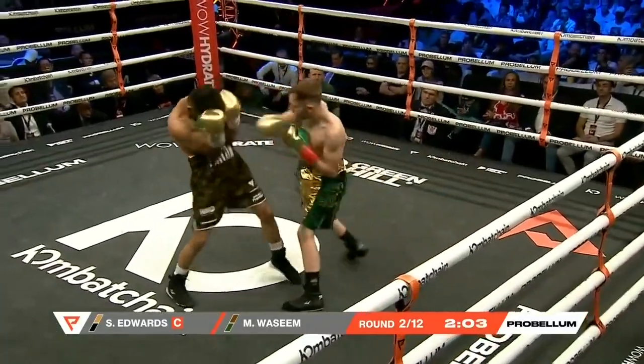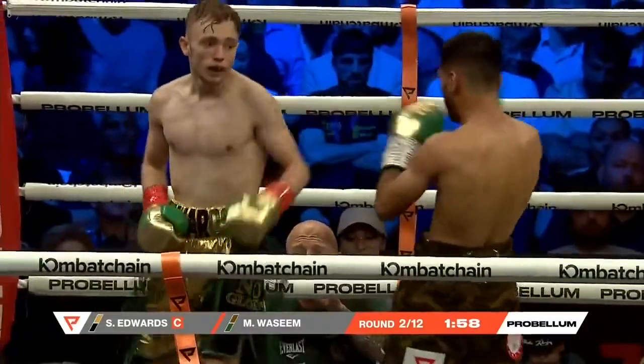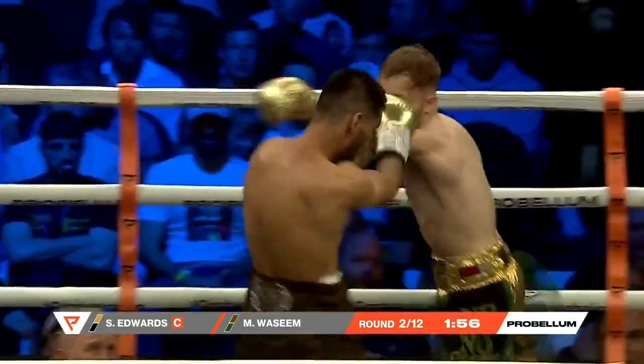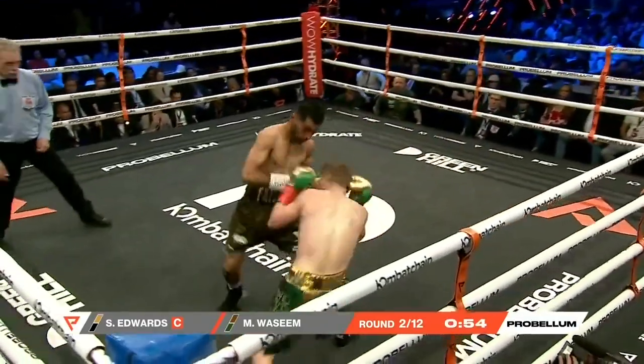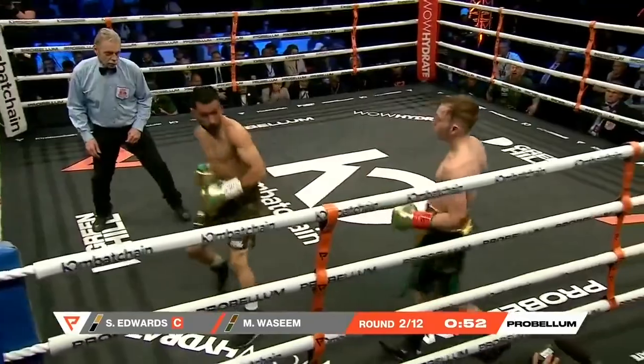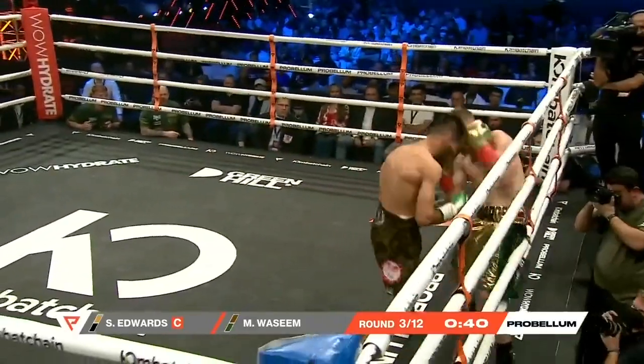A moving target, sets his feet a little bit more about Edwards. Oh, good shot there from Edwards. Lovely pullback right hand through the one-two, stepped off and back to his right, and then through that right hand. Bamboozling Wassim at the moment. Lovely shot again. It's been a very scrappy round so far.